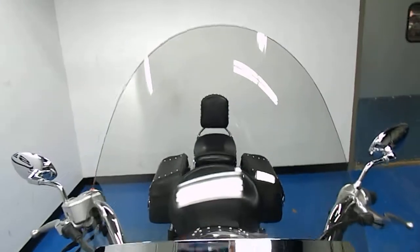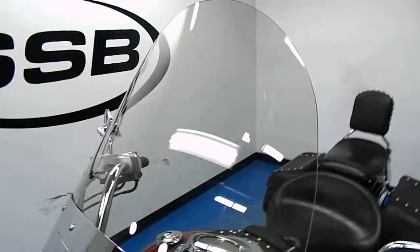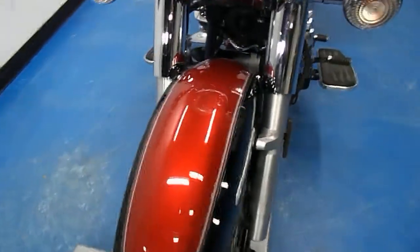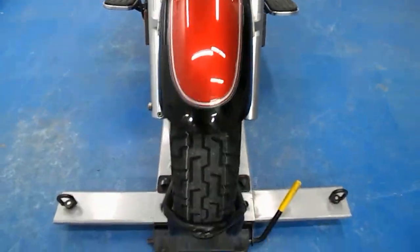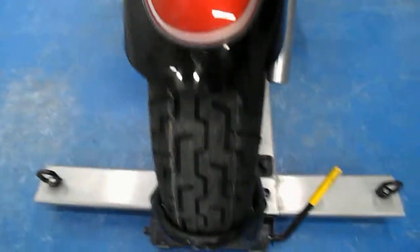Just judging from the cosmetic condition of the bike, you'd never guess it had 18,000 miles on it. That Silverado windscreen is in excellent condition — no scratches, discoloration, dead bugs, anything like that. Looks pretty much brand new. Same with the paint on the front fender. You can tell it's been waxed regularly; the paint's very glossy. Brand new front tire on there.